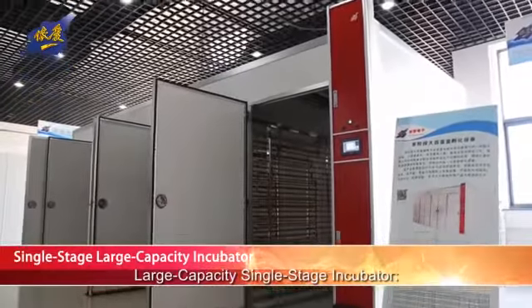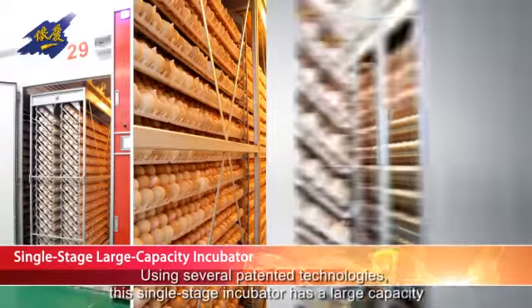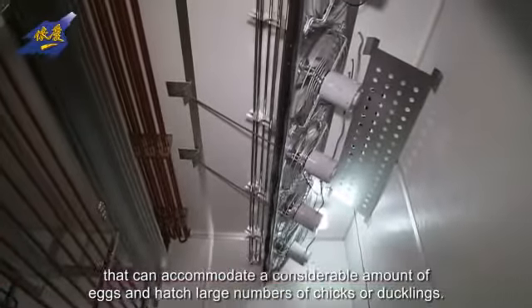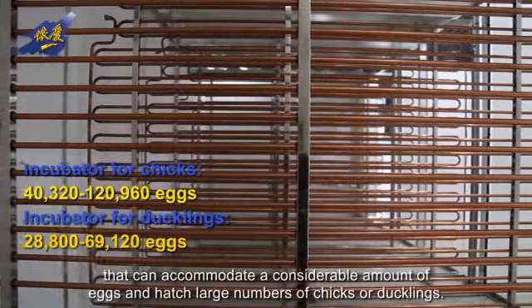Large Capacity Single-Stage Incubator. Using several patented technologies, this single-stage incubator has a large capacity that can accommodate a considerable amount of eggs and hatch large numbers of chicks or ducklings.